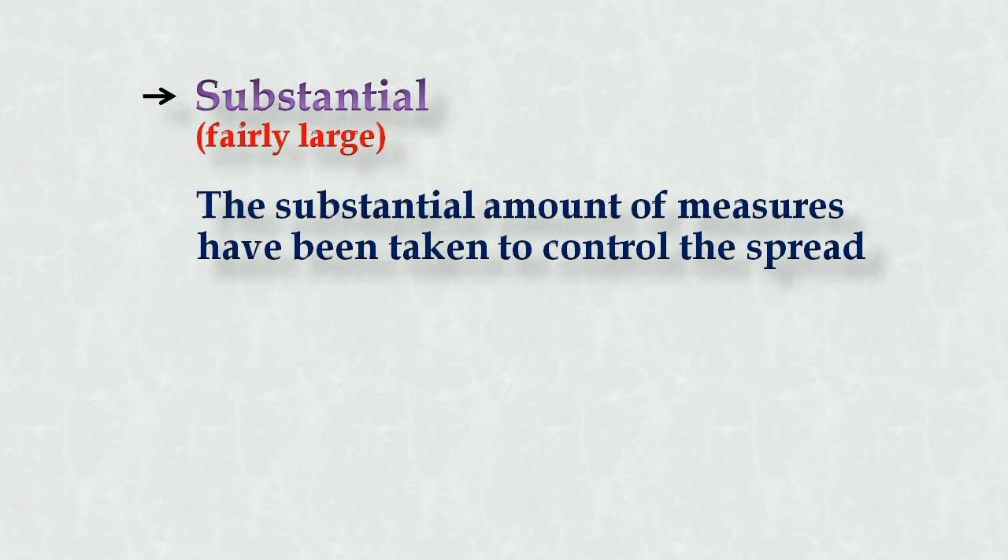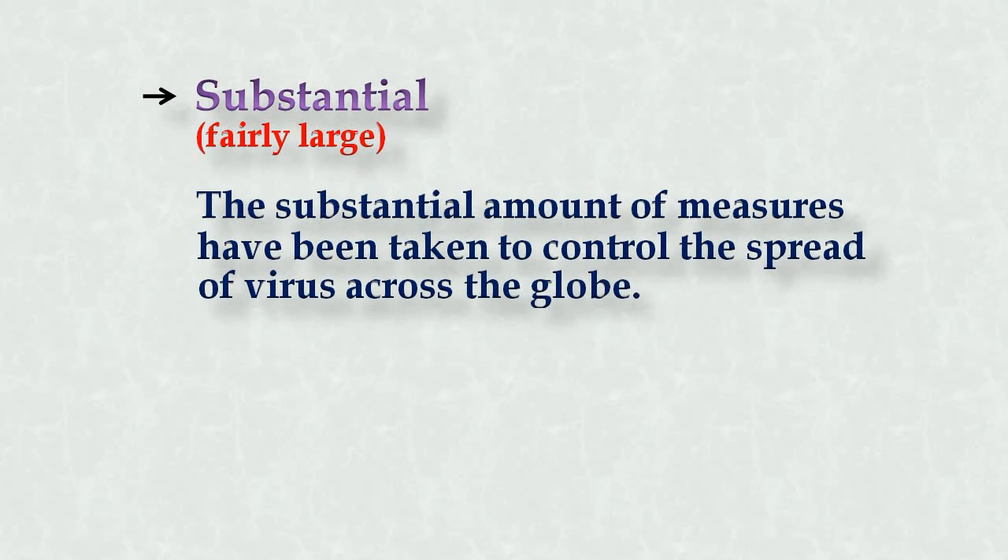The last synonym for big is substantial. This word is less commonly used but you can still see it in paragraphs. It means fairly large — not exactly large, but fairly large; you're estimating something. Example: 'A substantial amount of measures have been taken to control the spread of the virus across the globe.'